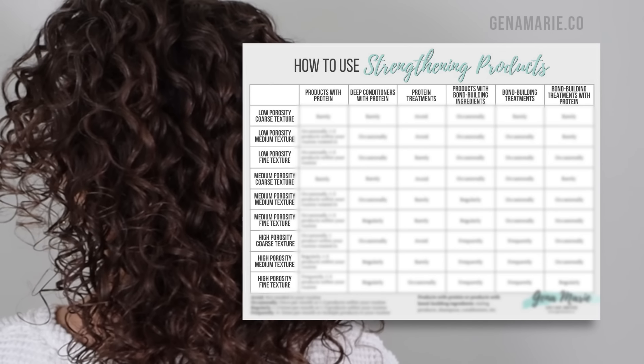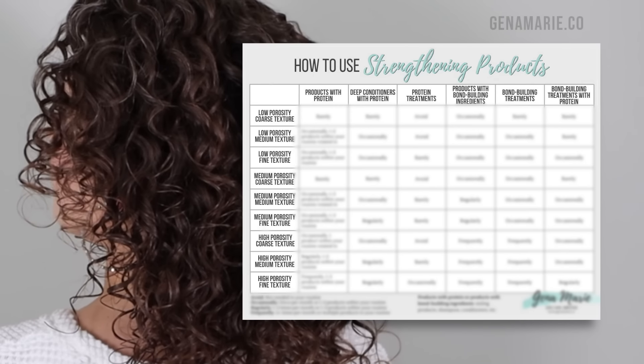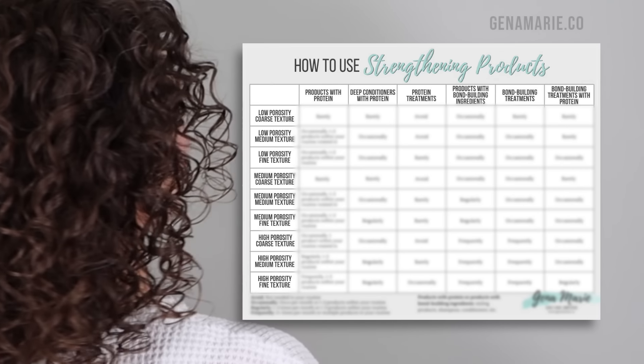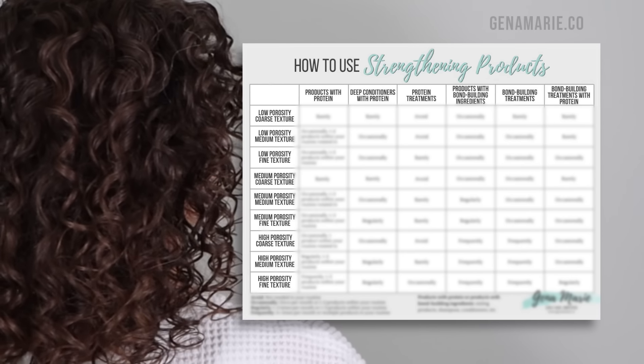Even with bond building products, it is important to make sure that you are conditioning your hair because they're not inherently conditioning. They're not going to make your hair feel softer, which is usually the effect people expect from a treatment, but these are meant to provide strength and structure to your hair. If you're wondering how to pick the right one for you and how often to use these different types of products, I created a free downloadable chart that you can download from my blog. I list out every single combination of hair type from porosity and texture and tell you exactly how often you should be using these different types of products. The link will be in the description box below.